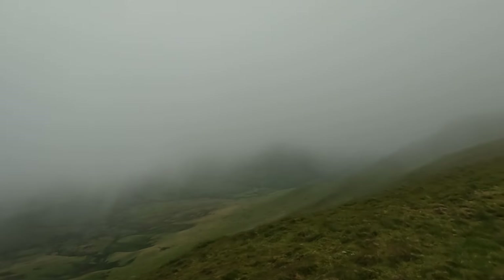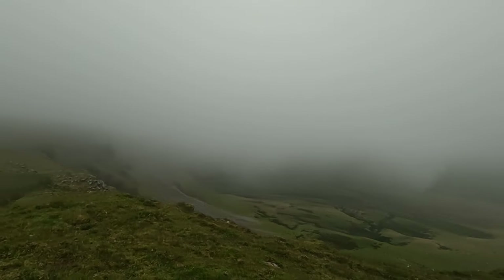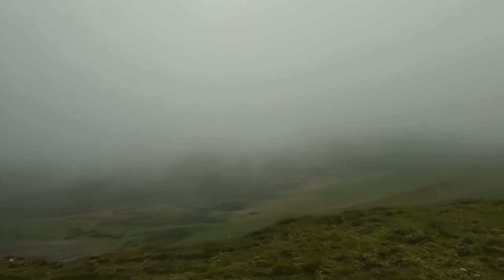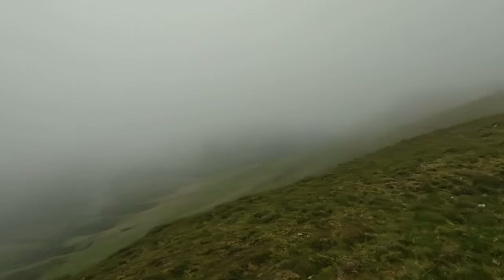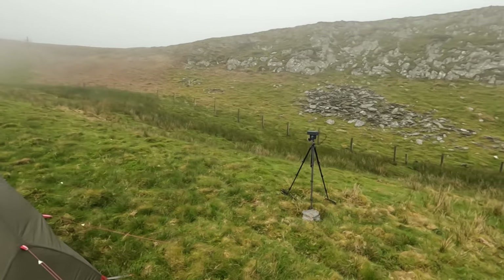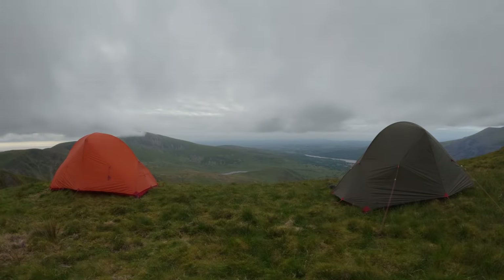No sunset for us tonight, as you can see - you can't see anything. I think that's the end of the sport for tonight. I've got a time lapse going but not much point now, is it? Oh well, you win some, you lose some.